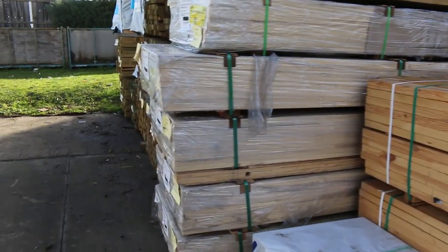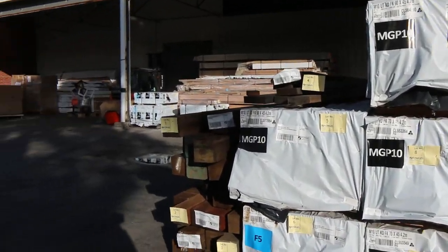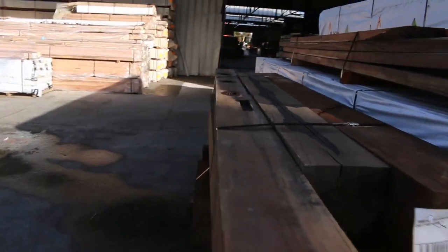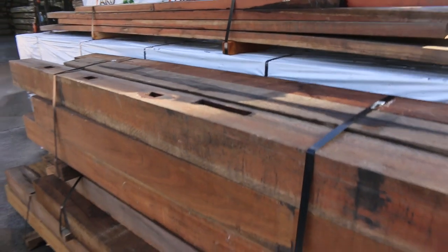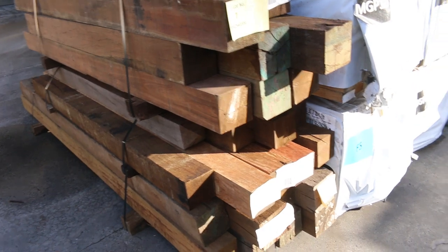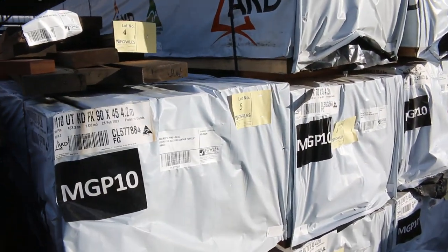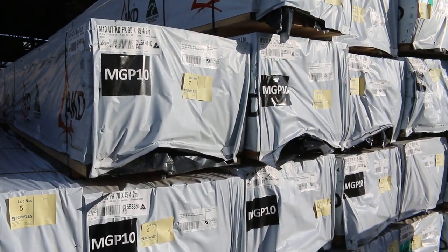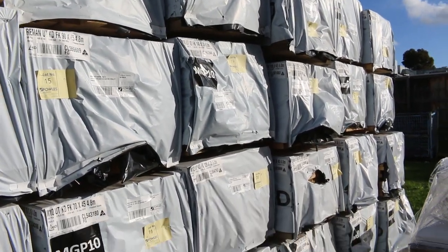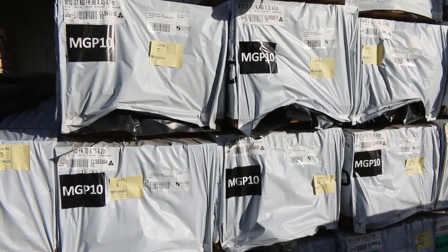Over here is where we start proceedings tomorrow. We have a couple of ripper looking packs of spotted gum posts to kick things off — a couple of packs of 150 by 150s and a pack of 125 by 125s. In behind there we've got a whole heap of stock including MGP10 and MGP12 in various sizes and lengths. Check the catalogue — it's all listed in there. An absolute great selection of stock to start off proceedings tomorrow.